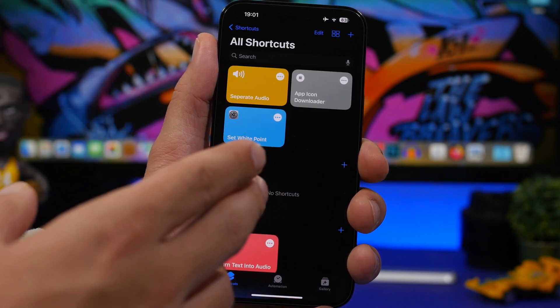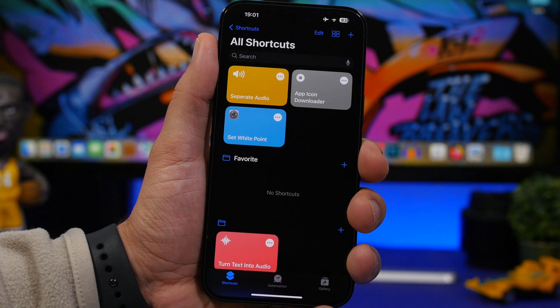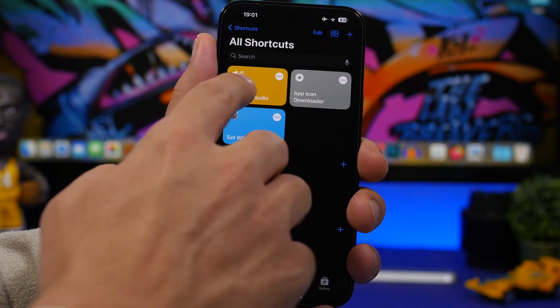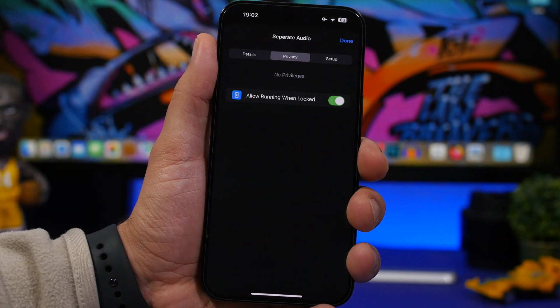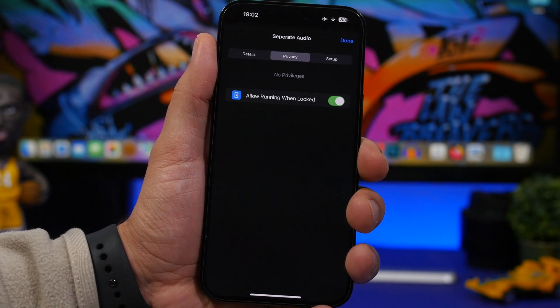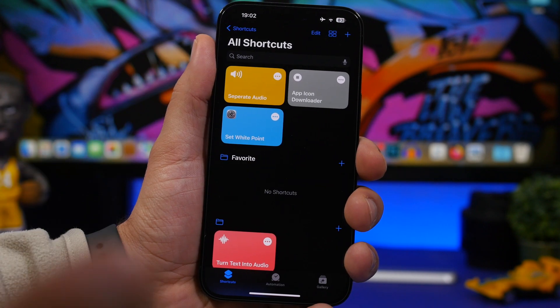The last feature — possibly added in iOS 16.4 or 16.5 — is in the Shortcuts app. Long-press a shortcut and tap Details, then go to Privacy. You'll find a button to allow the shortcut to run even when the device is locked. This is important because automations that trigger a shortcut at a set time won't run unless this is enabled for every shortcut. It's a really useful option to have.